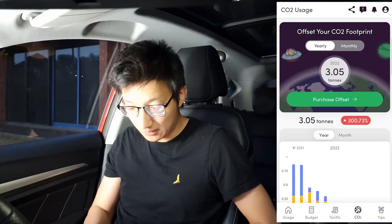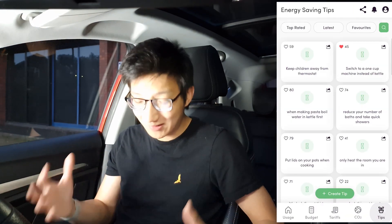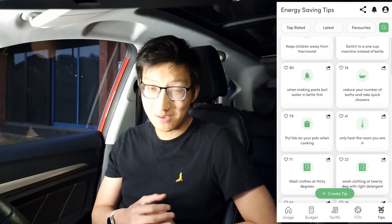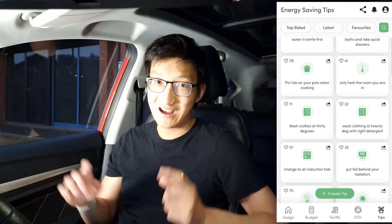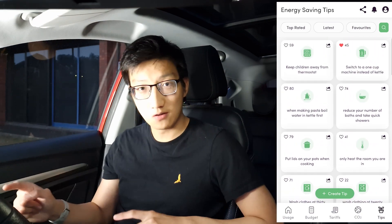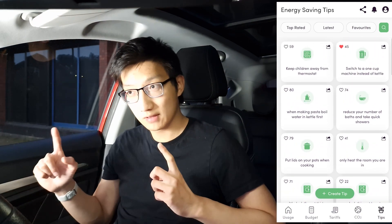The final tab I'm going to talk about is the energy saving tips portion of the app. Of course you're probably doing a lot of these things anyway. There is one tip I have considered, which is switching to a one-cup or instant hot water dispenser machine instead of a kettle.